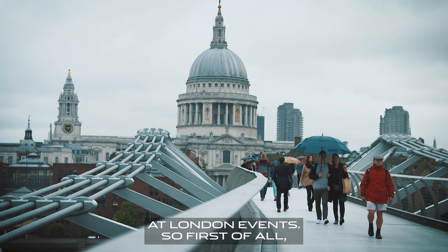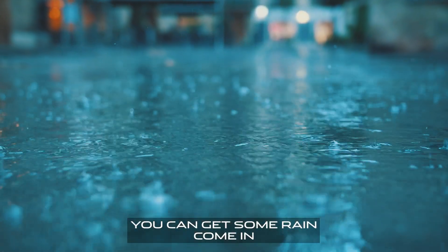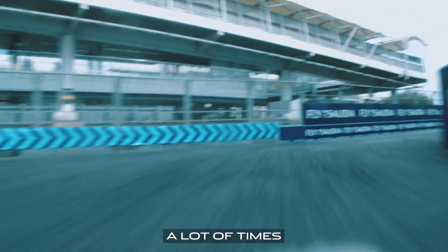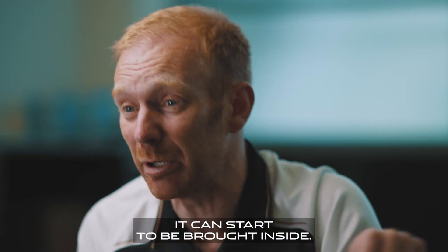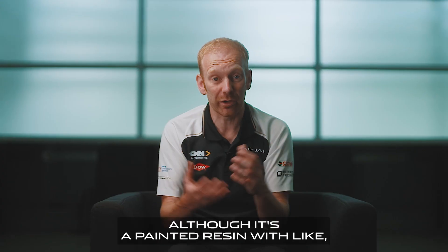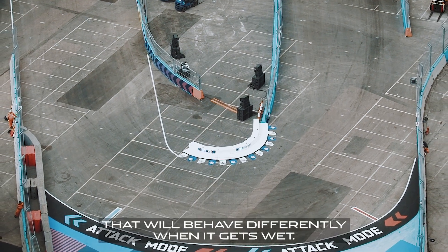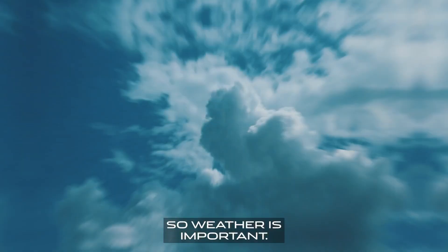Climate is a really interesting one at London events. You can get some rain come in, and when that happens you've obviously got an indoor section and an outdoor section. A lot of times if you get rain outdoors, it can start to be brought inside, and that surface — although it's a painted resin with a sand quantity in it to try and keep it grippy — will behave differently when it gets wet. So weather is important.